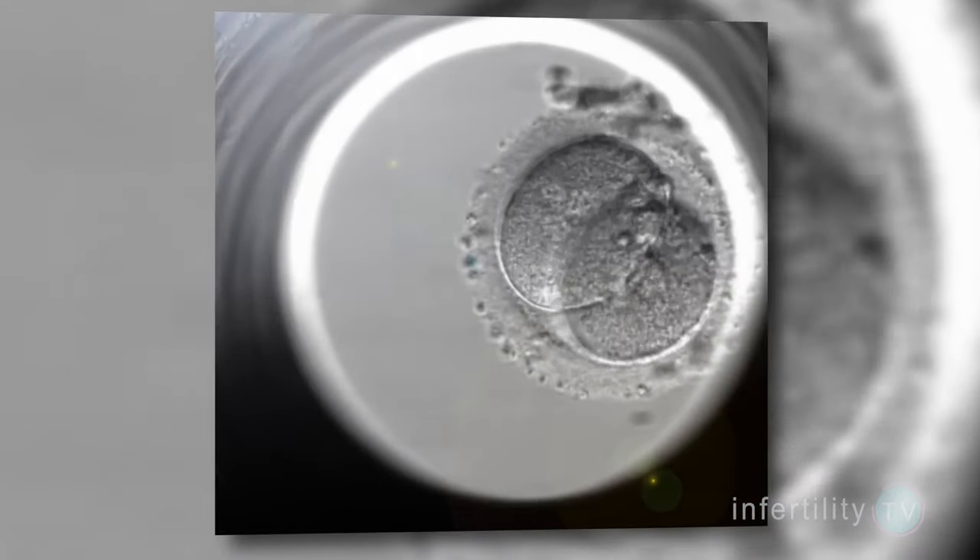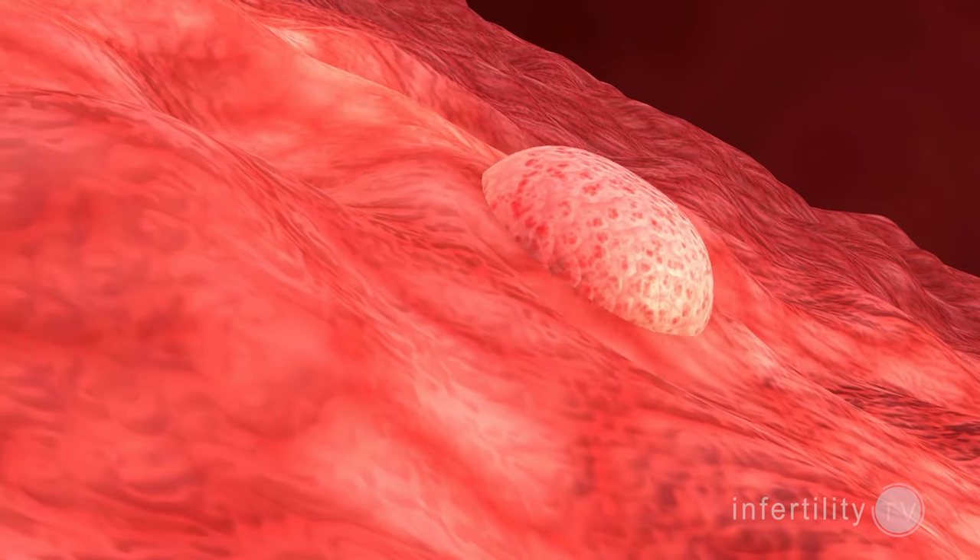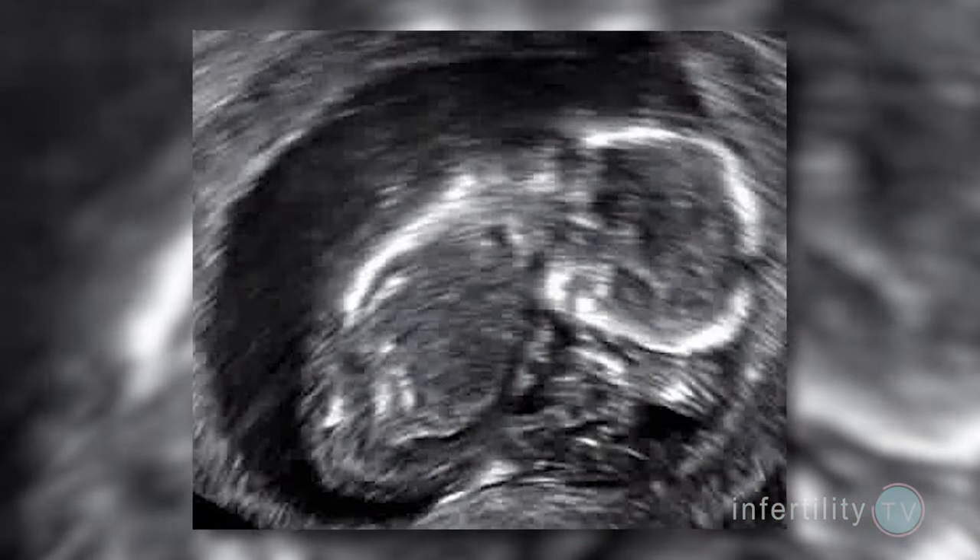If you dig a little bit deeper into the data, you will find that the failure to produce a viable pregnancy was because, compared to normal embryos, the abnormal embryos were half as likely to even implant and more likely to miscarry. We can say with certainty that even with all of the potential sources of testing errors, the reproductive potential of embryos that have an abnormal test result is extremely low.